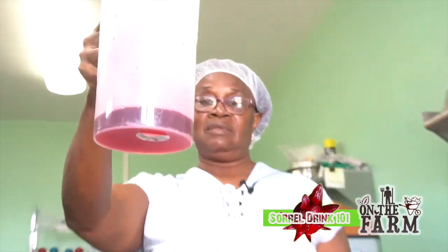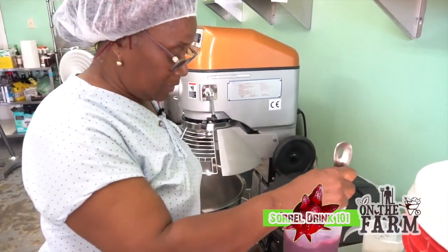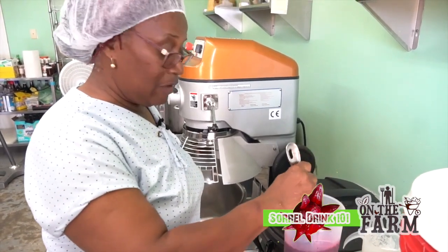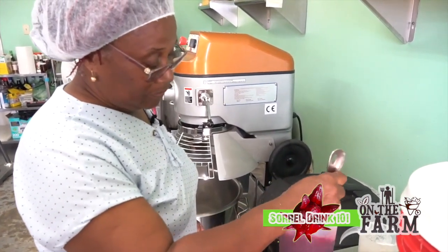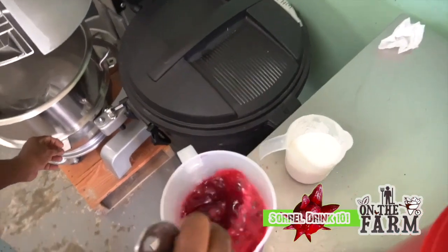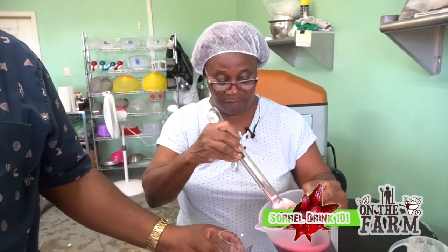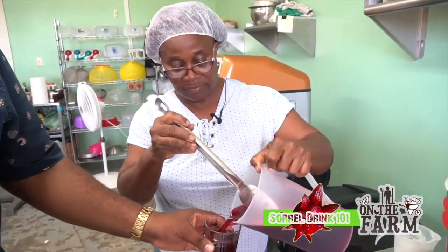They don't want too dark a sugar — if the sugar is too dark it's going to take out the color. If it's not sweet enough you'll have to pour in too much sugar, and I don't believe in too much sugar. For some people you may need to add a little more. Either way, it's refreshing.